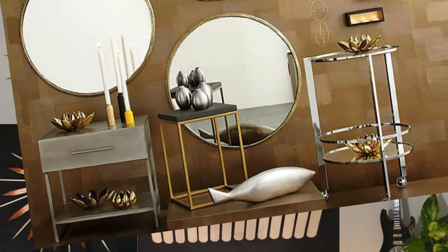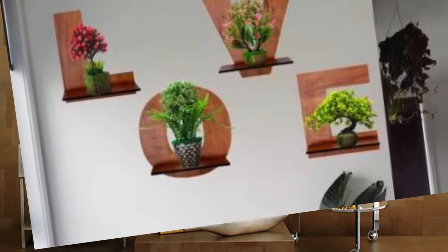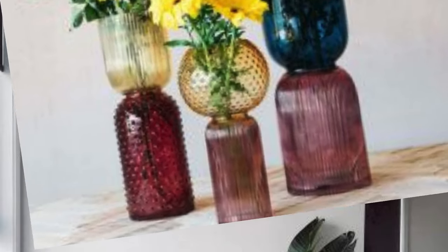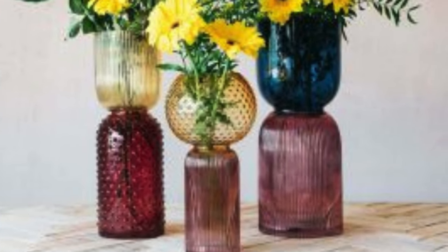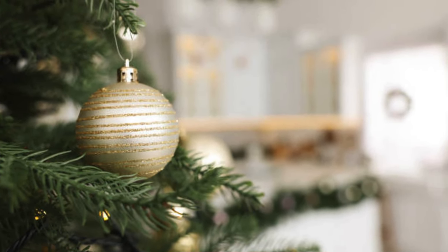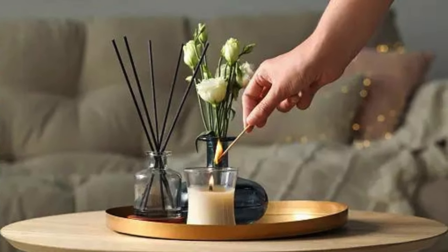Textiles like plush blankets and cozy throws not only add an extra layer of comfort, but also introduce a touch of luxury and warmth to the overall design scheme. Seasonal decor items provide the opportunity to refresh and reinvent the home's look throughout the year, ensuring that the living space evolves with the changing seasons. From the intricate details of drawer pulls to the grandeur of chandeliers, home decor accessories present an endless array of possibilities to customize your living space and make it uniquely yours.